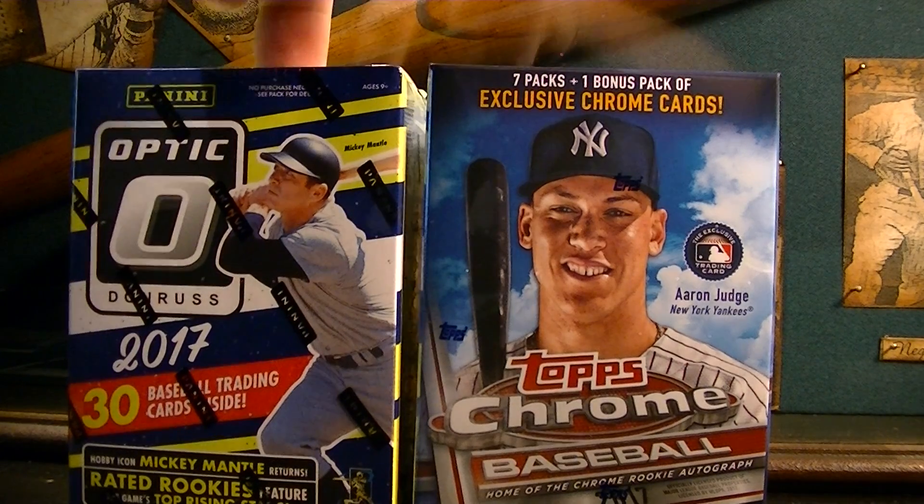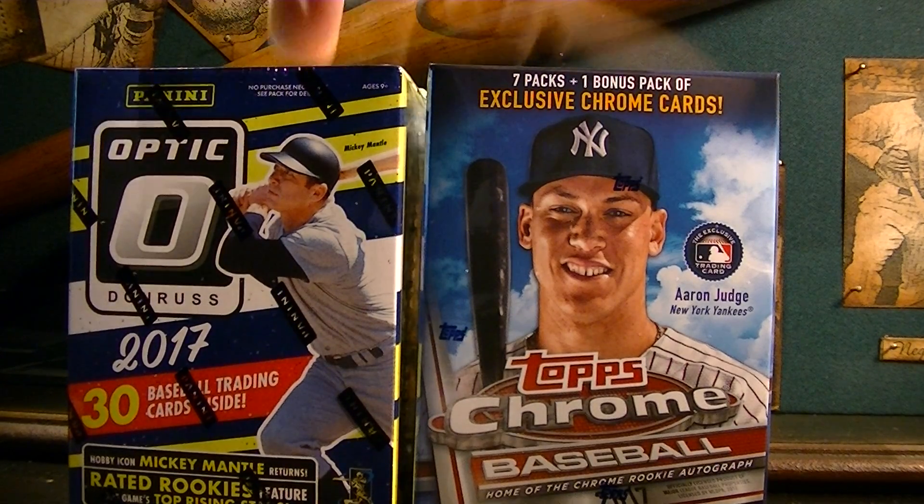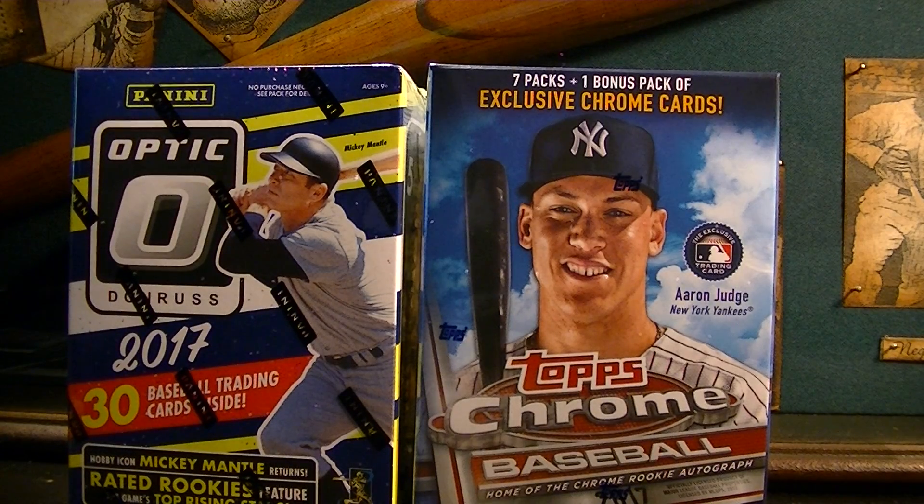They did have Optic, so I bought an Optic blaster box and a value pack of the Optic as well. I've already opened one blaster box and my value packs, and I'll show you some of the cards I got in there. Then we'll open these up — might split this into two videos, not sure, depends on how long it runs.